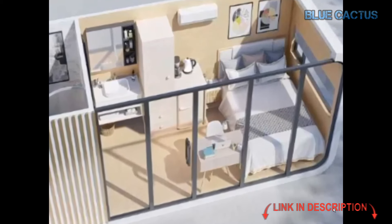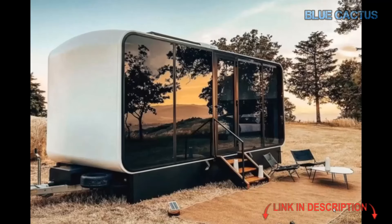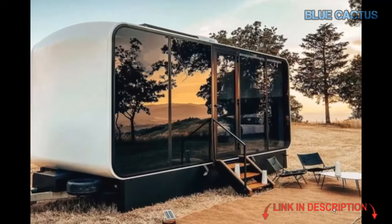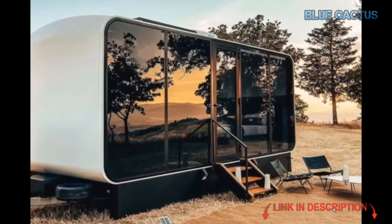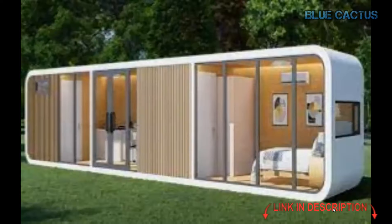Installation is a breeze. The cabin comes fully pre-installed from the factory, so no on-site assembly is required. Once it arrives, simply unload it with a crane, hook up your utilities according to your city's requirements, and you're all set. All internal plumbing and electrical work is already completed, so you'll have water, sewer, and power connections ready to go.